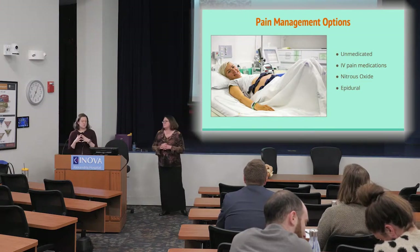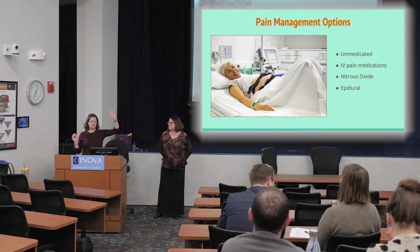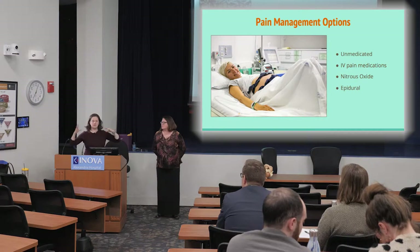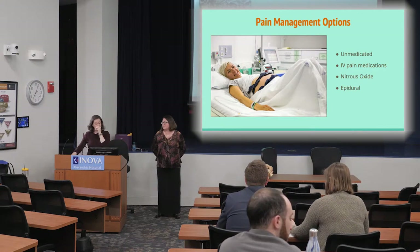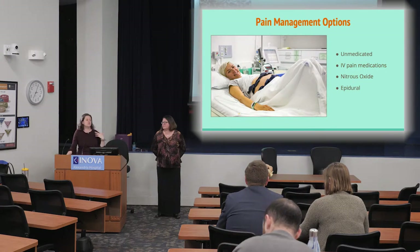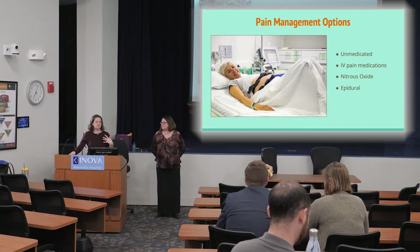For pain management, physicians and midwives support women across the entire continuum. Options go from least to most interventional. Unmedicated childbirth means no IV pain medications and no epidural. We have an amazing team to support you, but this is hard work. I liken unmedicated childbirth to running a marathon — you wouldn't do it without training. It's a physical toll on your heart, lungs, muscles, and all of your tissues.